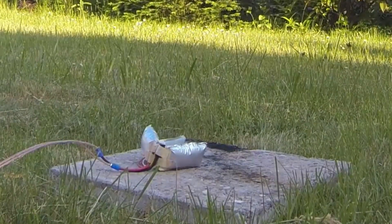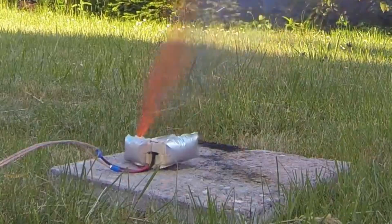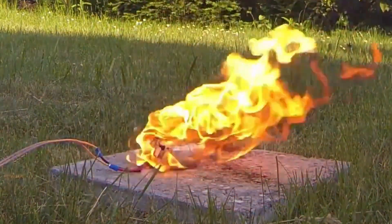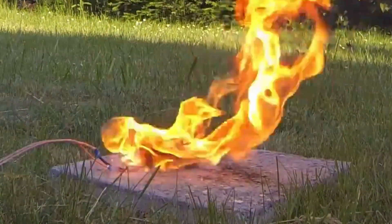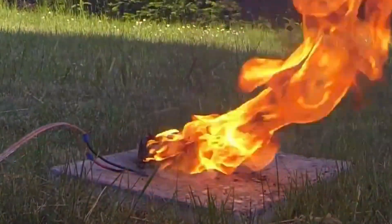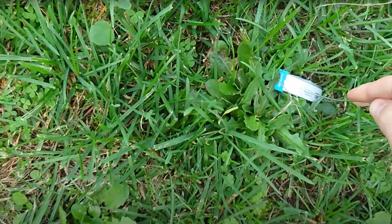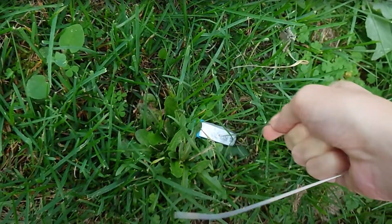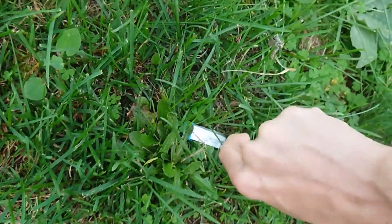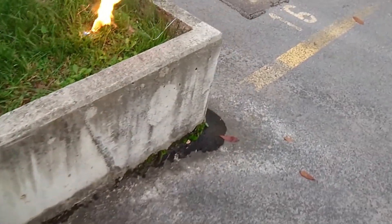Never use water, as it can react with the metals and worsen the situation, intensifying the flames. If you find this video useful, share it with your friends, family, and WhatsApp groups so they can take better care of their devices. Share your experiences in the comments — I'll be delighted to reply. We're here to contribute our little grain of sand in these fast-paced times.